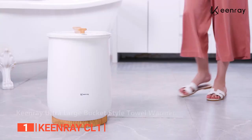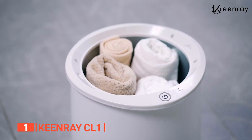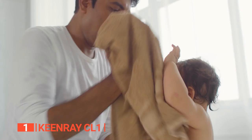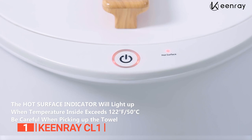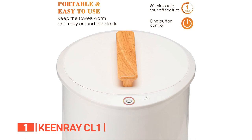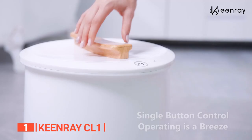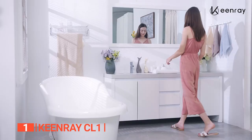Finally, the top towel warmer bucket is the Keenray CL1. This is a top-of-the-line product that offers users many benefits. One of its key features is its ultra-large capacity, which allows it to hold up to two 40-inch by 70-inch oversized bath towels, bathrobes, blankets, PJs, and more, making it perfect for use by the whole family. The product heats up quickly, taking only a minute to reach high temperature and just 6 minutes to heat up your towels. Its single-button control makes it easy to operate. The bucket design heats towels evenly, eliminating any cold spots and providing a spa-like experience. You can set the heating time between 20, 40, or 60 minutes, allowing warm towels to be ready whenever you need them.